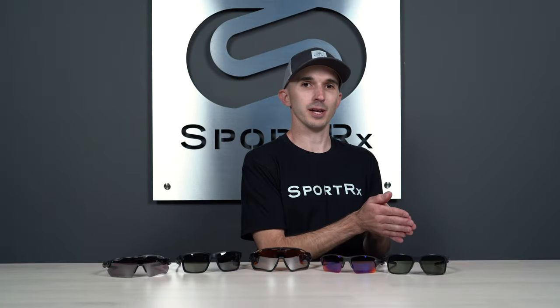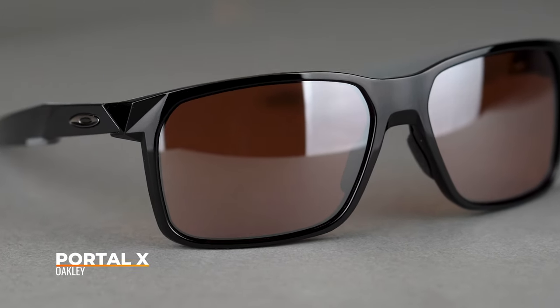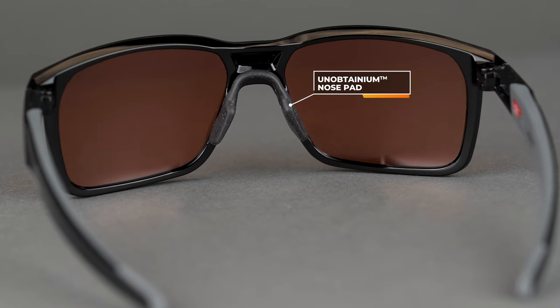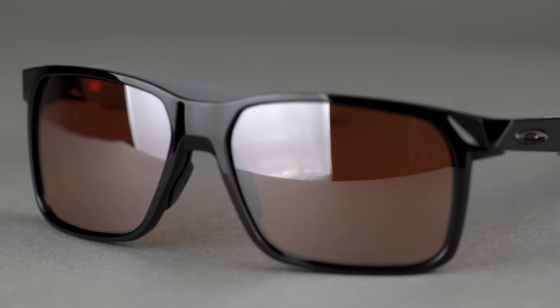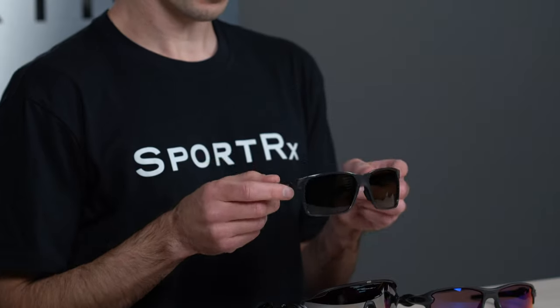We'll kick things off with the Portal X. The Portal X is new to the 2020 lineup and it's already a personal favorite of mine due to the really laid-back and casual look. At first glance you may think this is just a lifestyle frame, but it actually has a ton of sport features that make it perfect for mountain biking, such as all this Unobtainium grip on the nose pads and all along the inside of the temple arms. It also has a flatter frame front, which means it's better for higher prescription ranges. Overall, it's one sunglass you can do just about anything in, including mountain biking, but also running errands before you hit the trails. The Portal X has a SportRx frame width of 136, which translates to a men's medium to large and a women's large.